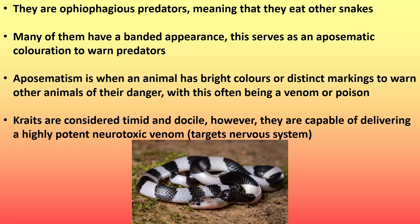Crates are considered timid and docile. However, they are capable of delivering a highly potent neurotoxic venom — that is a venom that targets the nervous system.